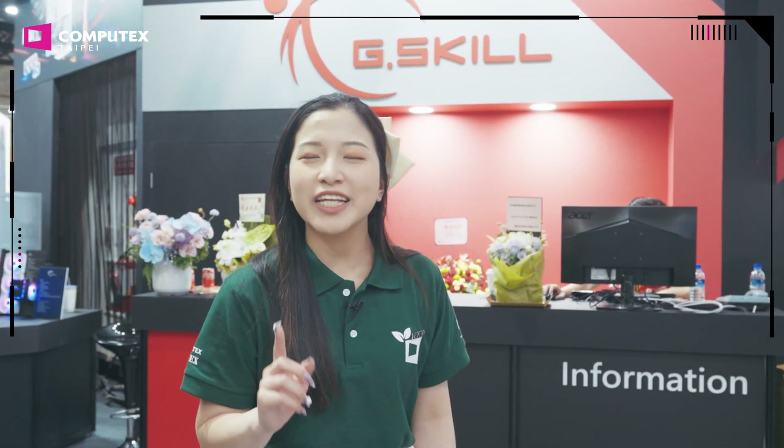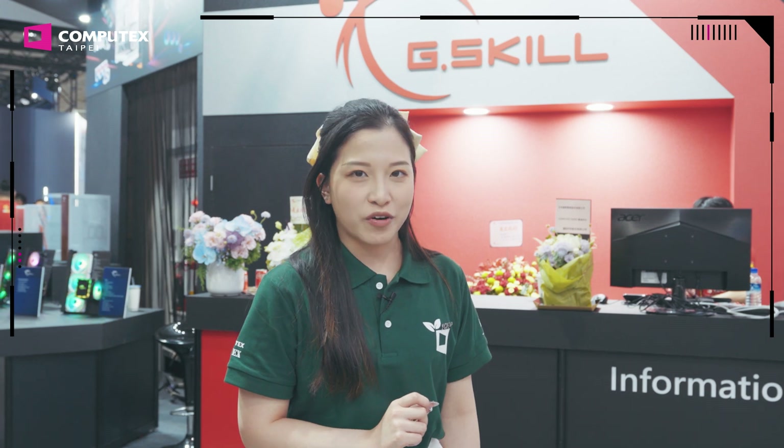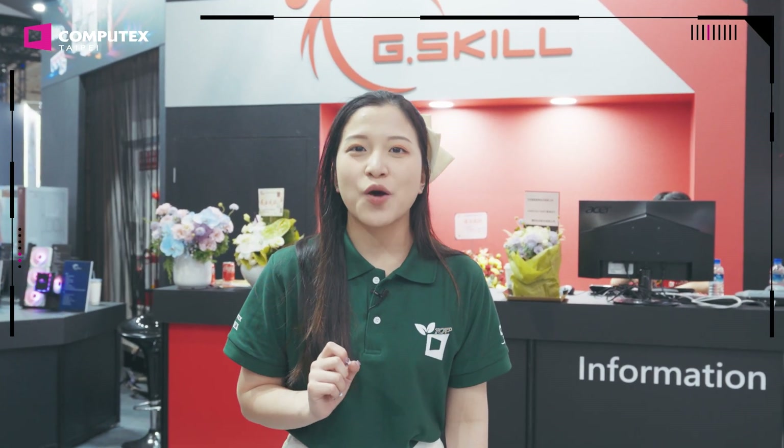G-Skill is a leading performance memory module manufacturer offering really cool products to PC gamers, content creators, and DIY enthusiasts all over the world. Let's go and find out what their highlight products are with Mark.